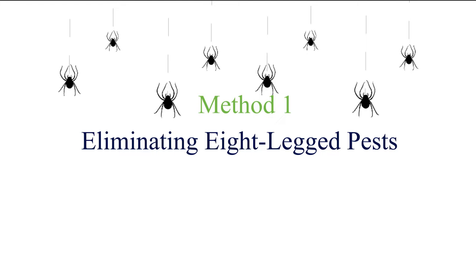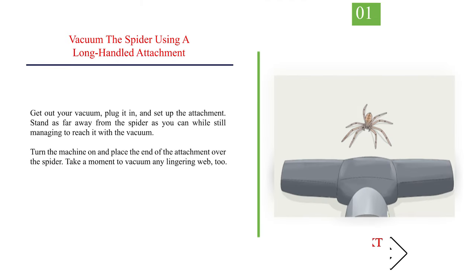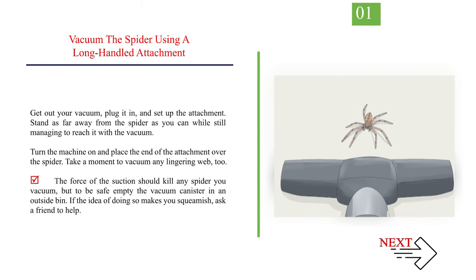Method 1: Eliminating eight-legged pests. Number 1: Vacuum the spider using a long-handled attachment. Get out your vacuum, plug it in, and set up the attachment. Stand as far away from the spider as you can while still managing to reach it with the vacuum.